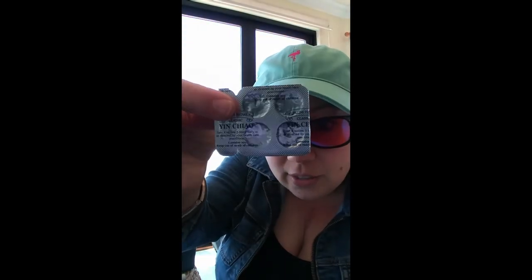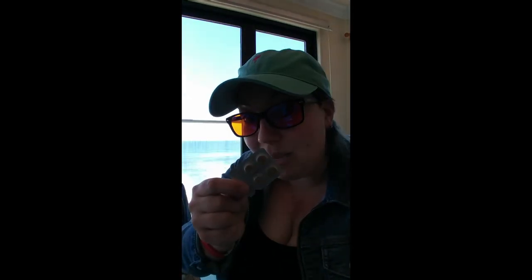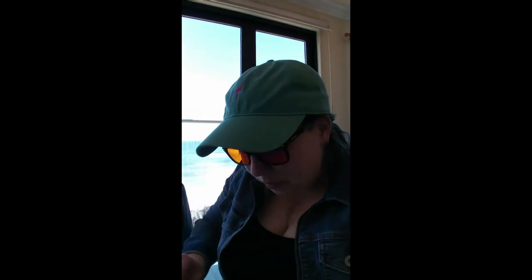These next ones are not essential oils, but I like to bring Yin Chow with me. Yin Chow is a Chinese patent formula used for any kind of wind-heat or wind-cold invasion into the body, and it's really good for all kinds of colds and flu. I always get very stressed before vacation and tend to get sick right before we leave, so I bring Yin Chow just in case.